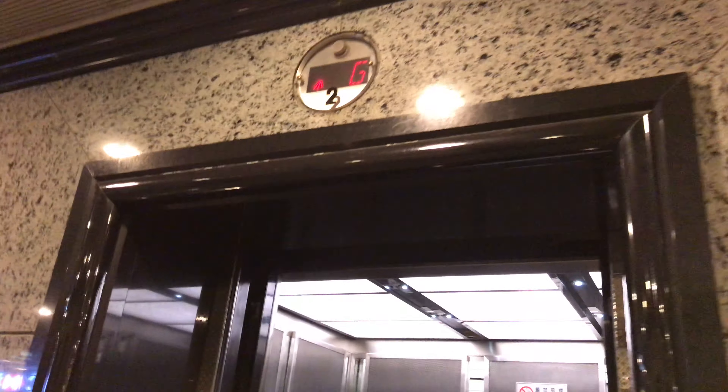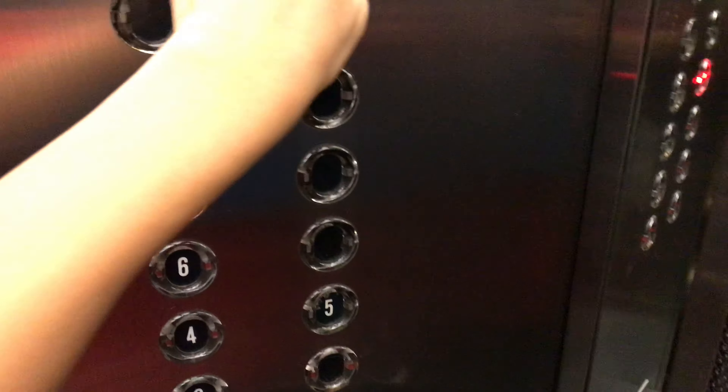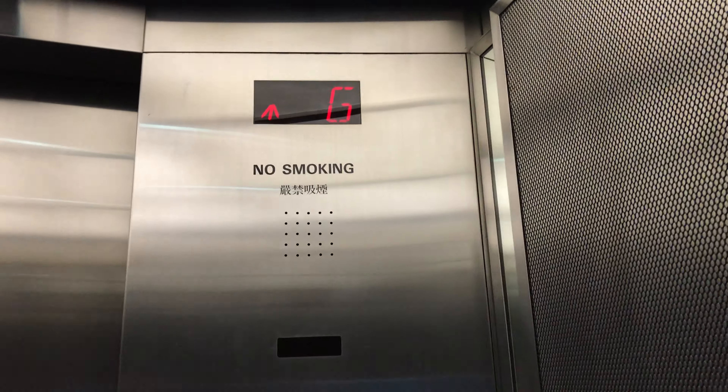Here it is. Just your basic Otis Lexan Traction Elevator, but still looks nice. Going to 8 to watch the floor indicator.